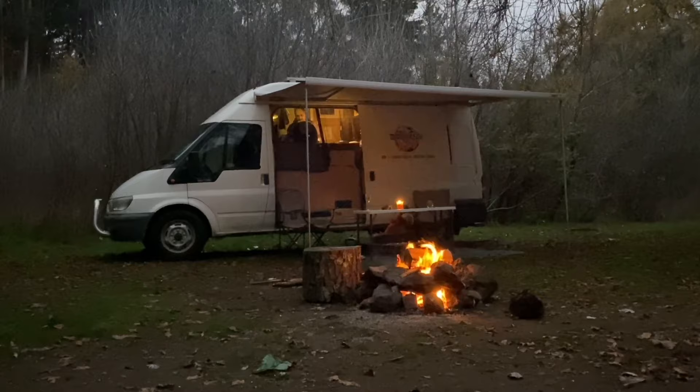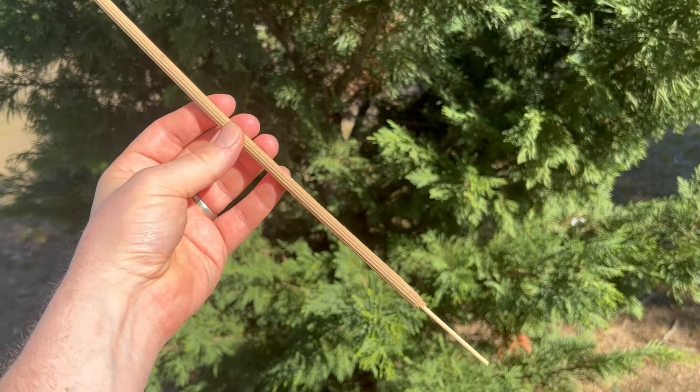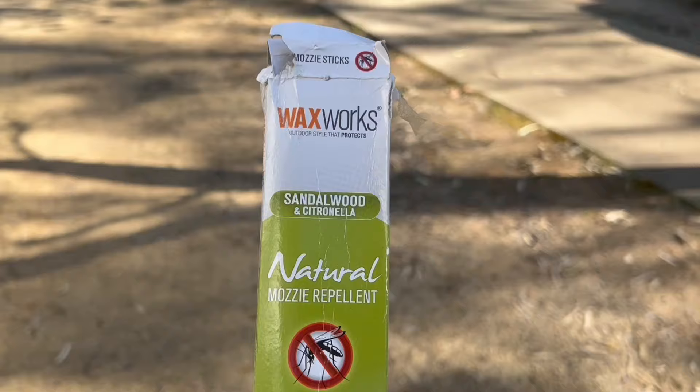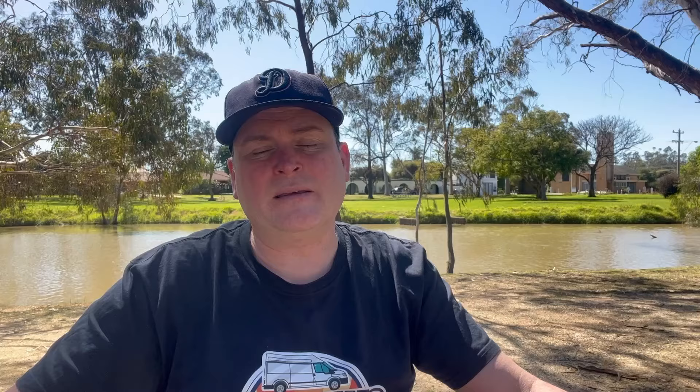Number two: citronella — this is your best friend during summer, especially here in Australia. It gets ridiculous with the mosquitoes, especially in places where the water's pretty still. We've got a candle we normally pull out, and we recently tried some sticks — like long incense sticks but citronella. They work fantastic; you can pop them around a few spots around your campsite. Sprays work too, but the candles and sticks work quite well.